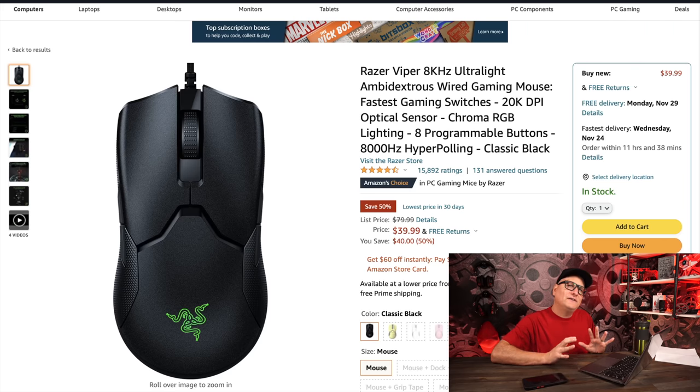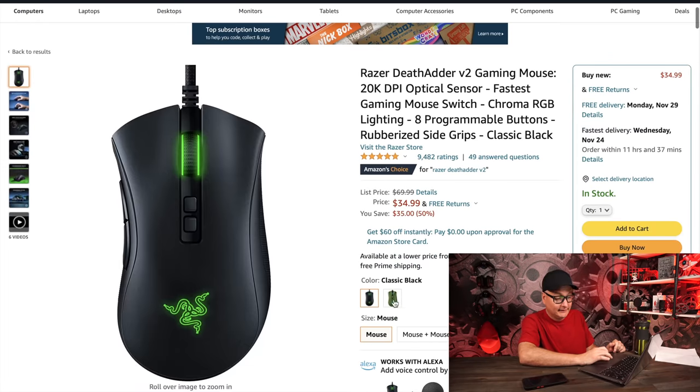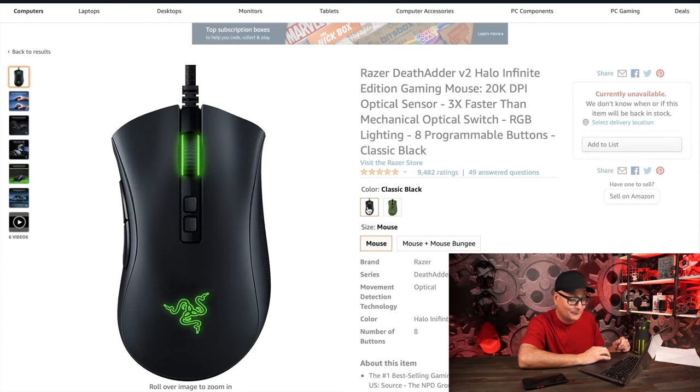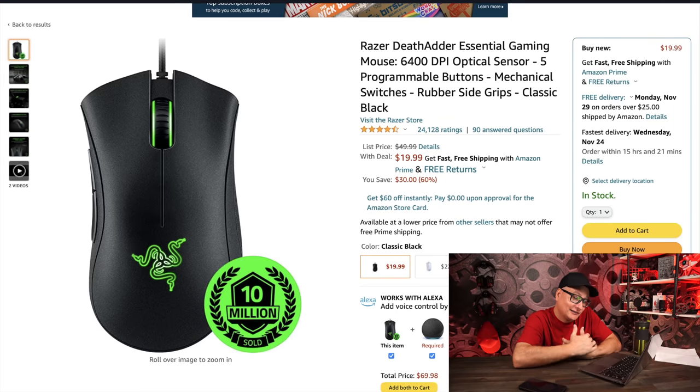The Razer DeathAdder V2 is down to $35 from $70 — an awesome deal. If you've never used a DeathAdder or you're still on an old one, get this. It's wired but lightweight for such a big plump mouse. At $35 it's really awesome. They also have the Razer DeathAdder Essential at $20 — I haven't used that specific one, but at $20 if you're on a budget, you can't go wrong with a DeathAdder. I'd highly recommend saving the extra $10-$15 and going with the V2, but $20 is hard to beat.